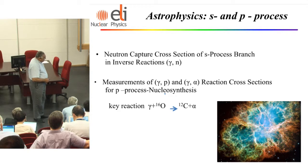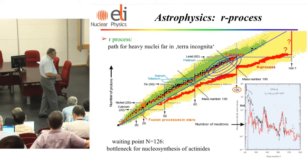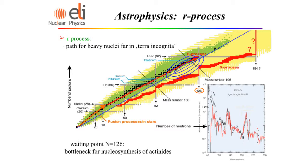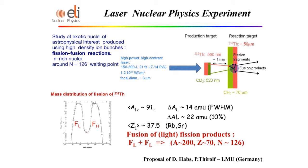There is a very interesting proposal by Peter Tirol to study the so-called waiting point at neutron number N=126. The idea is to use the laser beam on a thorium target, producing fission and accelerating the fission products, then directing them onto a secondary thorium target where fusion occurs. It's a fission-fusion combination to study nuclei close to N=126. Calculations show it's possible to have a few tens of events per day.